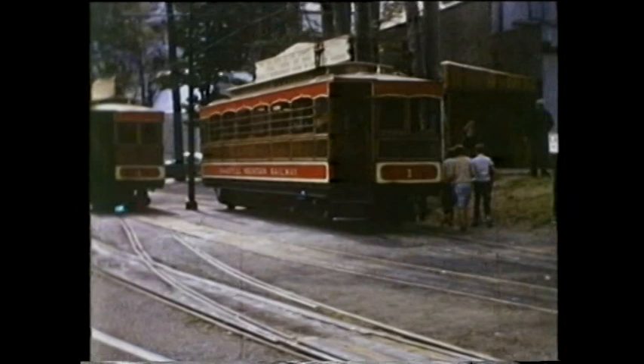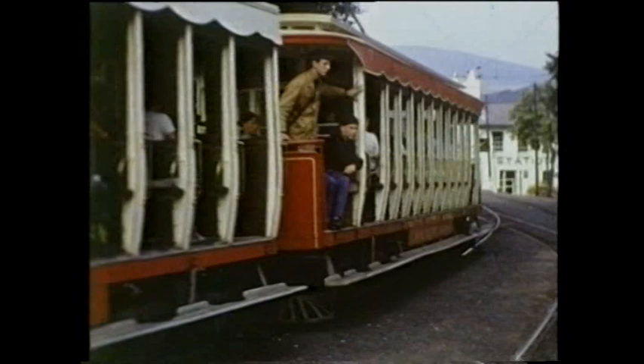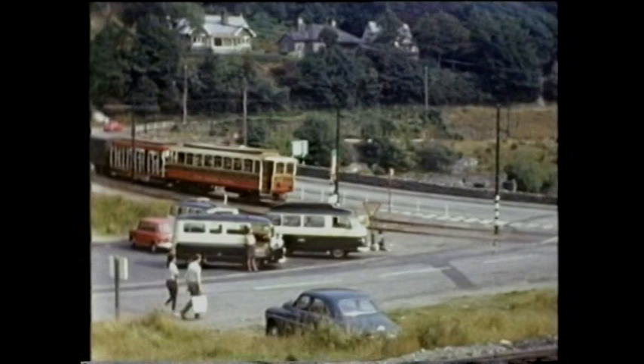Car 21 departs Ramsey for Laxey, where number 33 arrives from Douglas in August 1967. Investment had started to dry up. The replacement of the railway's lorries, based at Douglas and Ramsey, was thought to be uneconomic. With the Isle of Man road services unwilling to offer a connecting service, the MER goods operation was withdrawn on the 1st of April 1966.